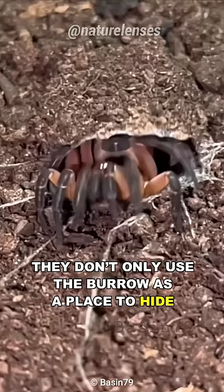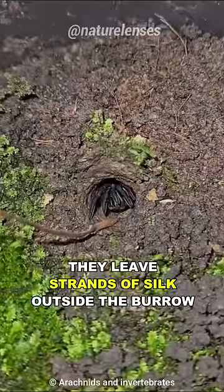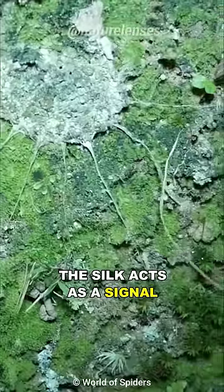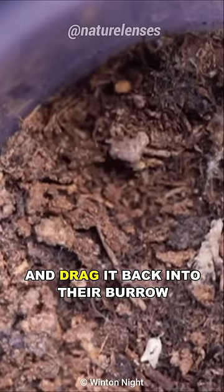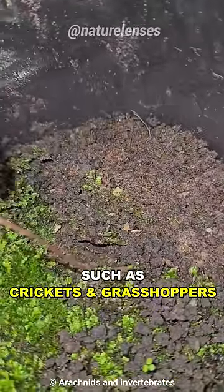They don't only use the burrow as a place to hide, but also to ambush prey. They leave strands of silk outside the burrow, and when prey comes into contact, the silk acts as a signal for the spider to attack. With a quick split-second strike, they grab the prey and drag it back into their burrow. Their prey mostly consists of invertebrates, such as crickets and grasshoppers.